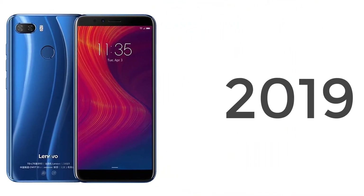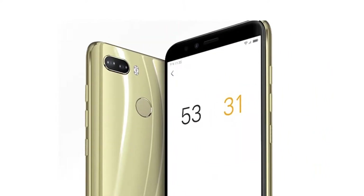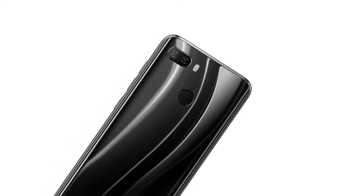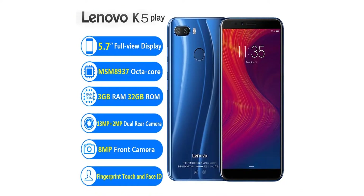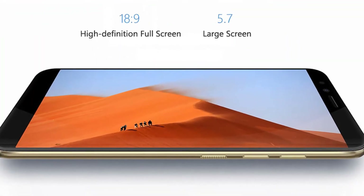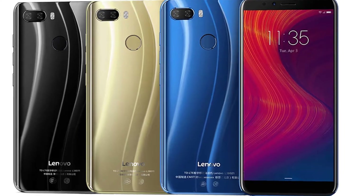Main features for the Lenovo K5 Play on AliExpress: OS Lenovo, CPU Snapdragon MSM 8937 octa-core 1.4GHz, nano SIM card, 5.7-inch 720p full screen display, 3GB RAM, 8MP front camera, 32GB ROM, 13MP plus 2MP rear camera, 3000mAh battery, storage extendable to 128GB. Click the link in the description box for more details.